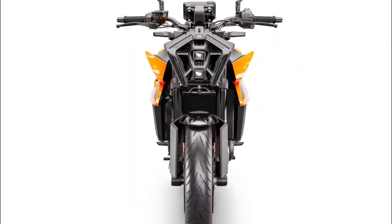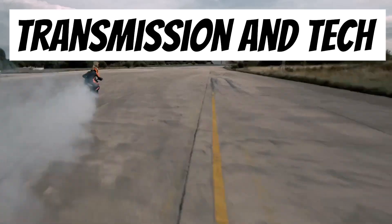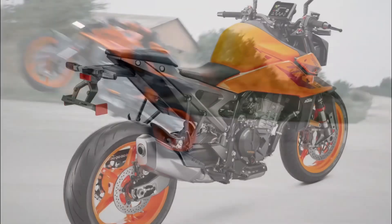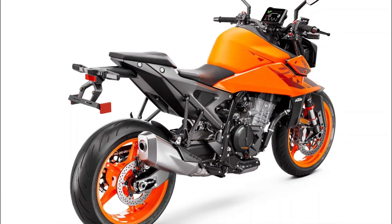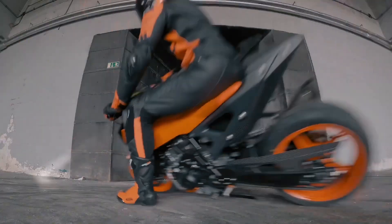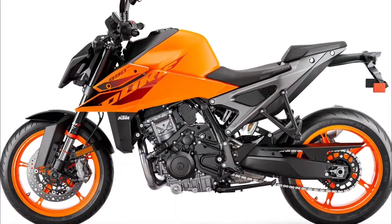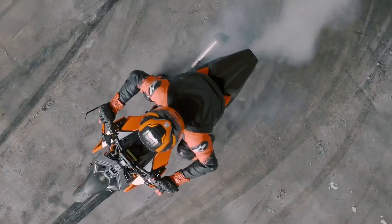What truly sets the 990 Duke apart is how it marries power with technology. It is not just about speed — it is about smart speed. With a liquid cooling system and a waterhole heat exchanger, this bike ensures optimum performance at all times. And when we talk about transmission, KTM does not hold back. A six-speed gearbox paired with a slipper anti-hopping clutch, mechanically operated, translates to a ride that is smooth yet responsive, giving you control and power at your fingertips.